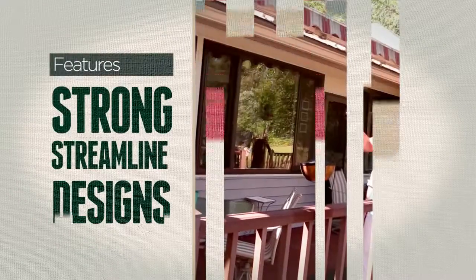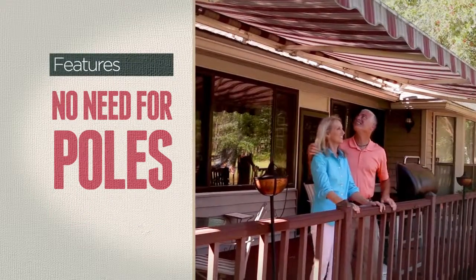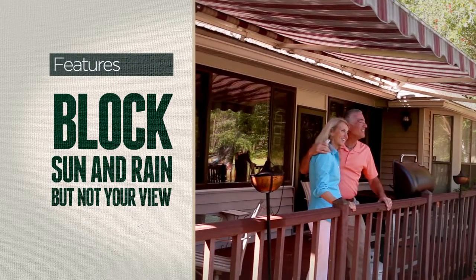Our strong, streamlined designs eliminate the need for support poles, so your awnings block only the sun or light rain — and not your view.